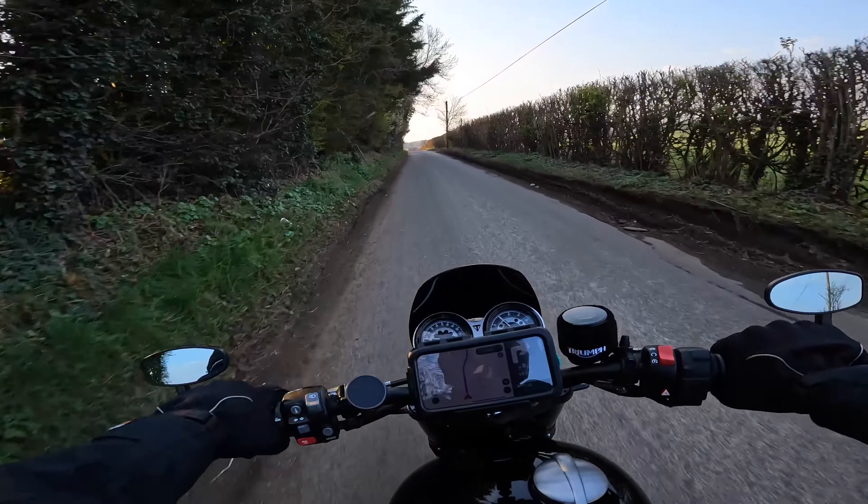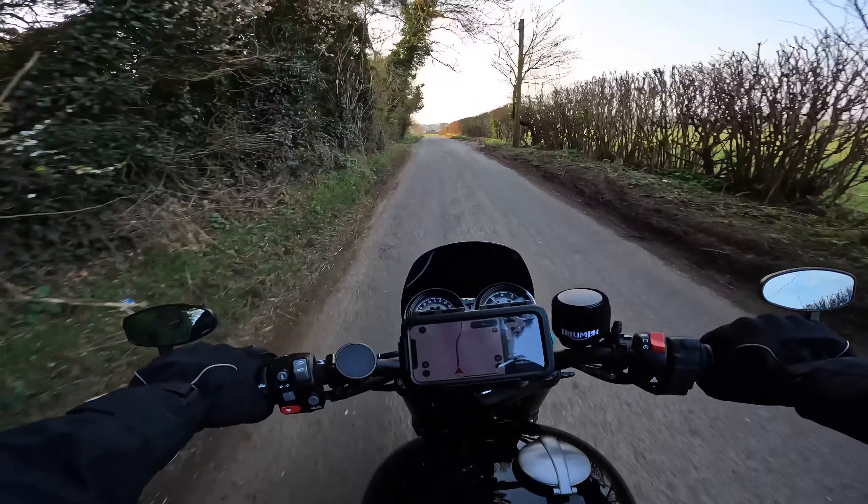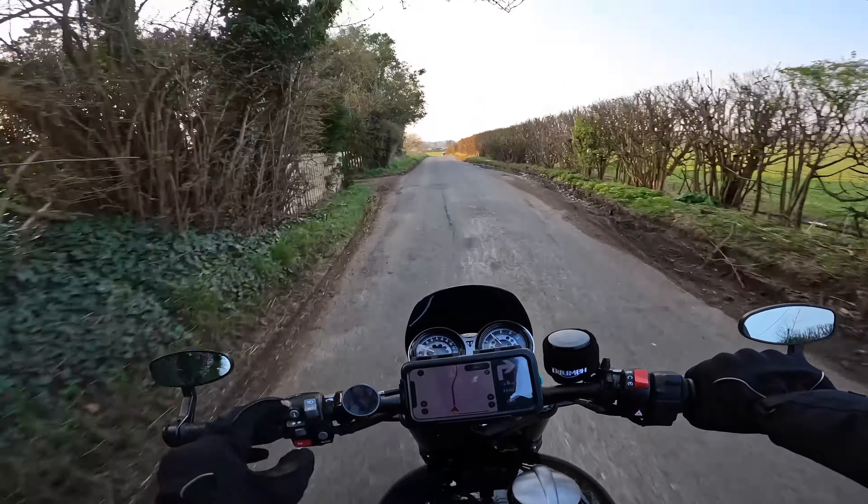It's been finding some decent roads. I've only tried it in the twisty setting so far. As I said, this is just a first impressions review. But it found some roads fairly close to where I live that I never knew about — some decent new roads actually. So far I've been quite pleased with it.